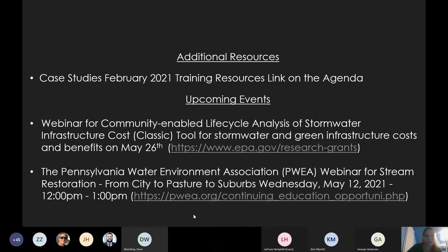There is also a Pennsylvania Water Environment Association webinar for stream restorations — city to pasture to suburbs — on Wednesday, May 12th, 2021, and there is a link for that if you would like more information.